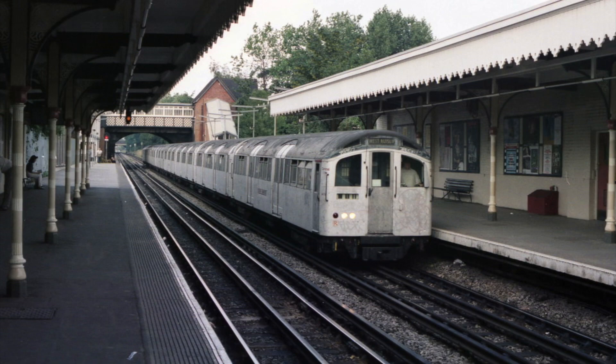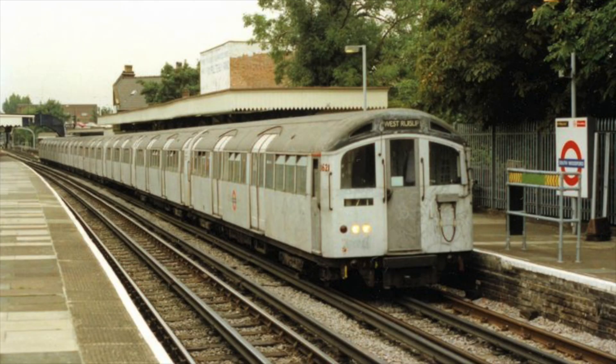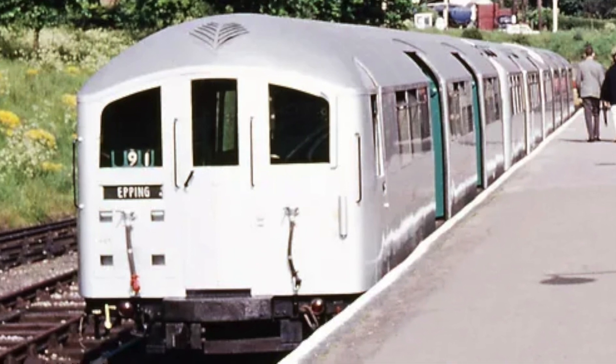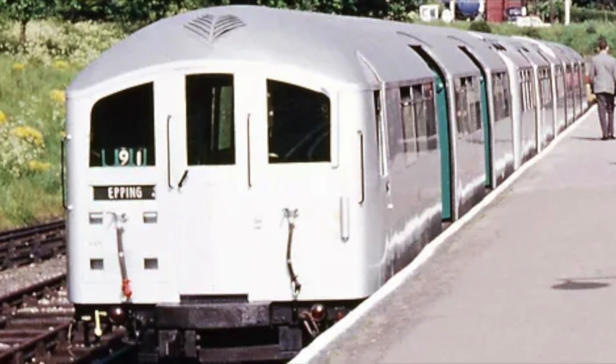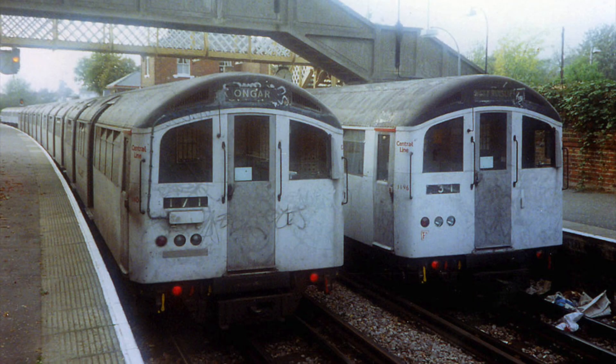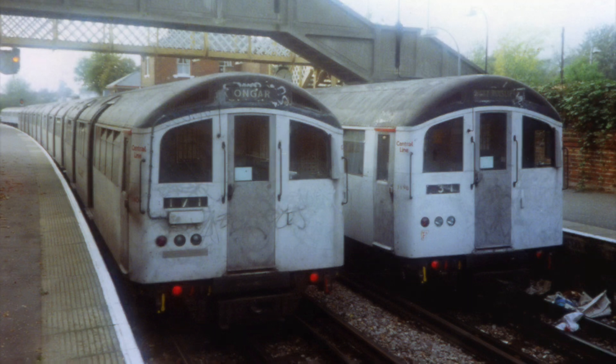However, the Central Line received 1962 stock units that were unpainted aluminium, which made the red of the 1935 stock look outdated. The units were repainted between August 1963 and May 1965 and had de-icing equipment fitted, but the end was near. The trains ran on the Epping to Ongar branch for two more years until they were withdrawn in 1966, after 29 years in passenger service, replaced by 1962 stock which ran the shuttle until it closed in 1994.